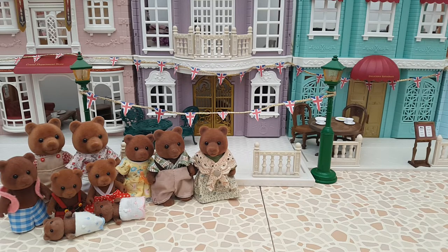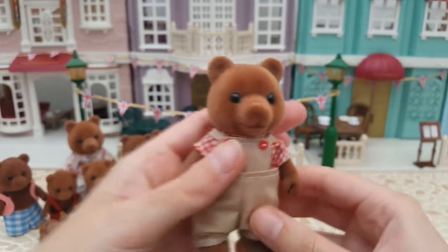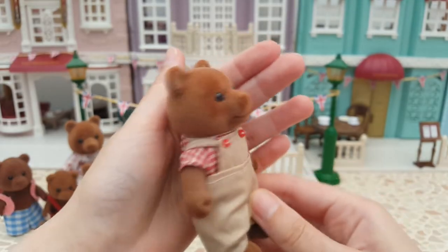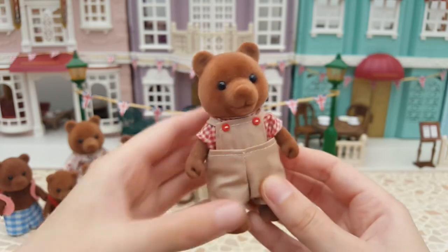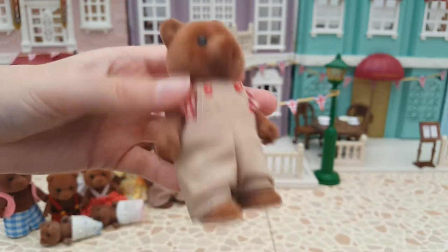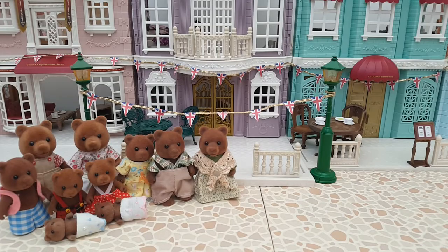I absolutely adore this big bear mold — they're still really cute but they look super realistic, like teddy bears. They're just so large, I love it. They're really good to hold as well, they feel really good in your hand. And then also from 1987, from the original lineup of families, are the Evergreens.